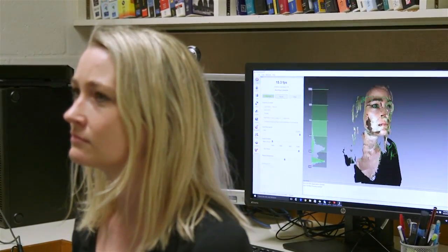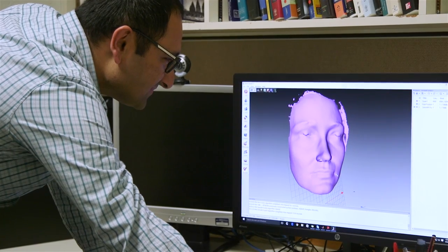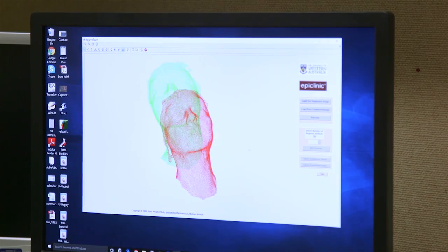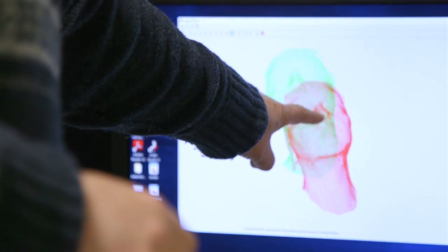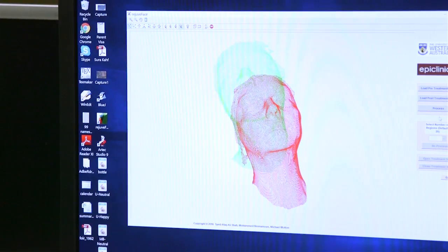what he does is he scans the face of the patient. They produce a 3D scan of the face before treatment and the patient goes through the procedure and then post-treatment, they scan again their face and our technology compares the two, pre-treatment and the post-treatment scans and shows the patient where the changes happened. And in this way, the patient is reassured that they got what they were expecting.